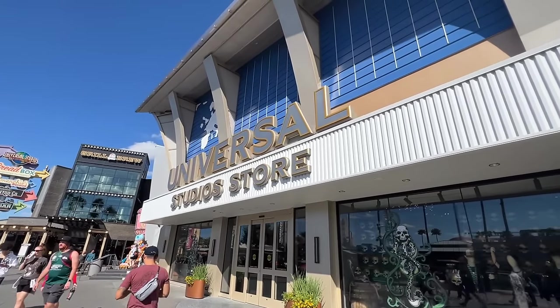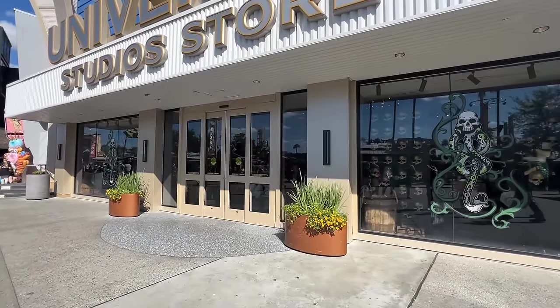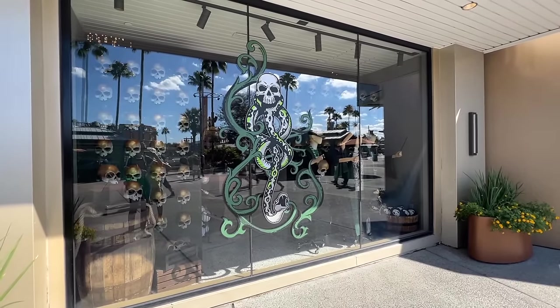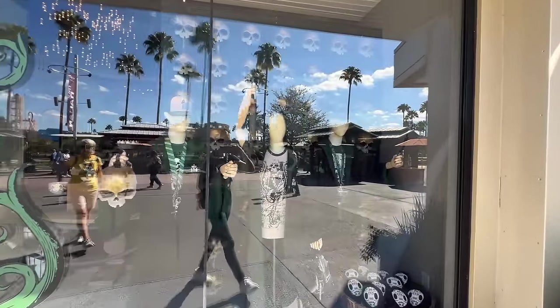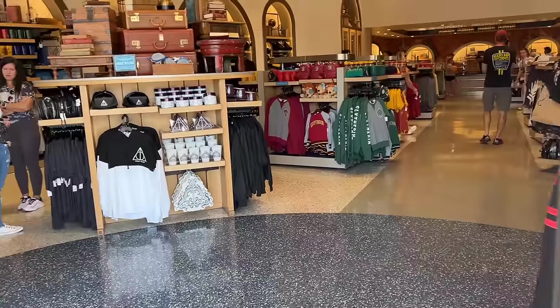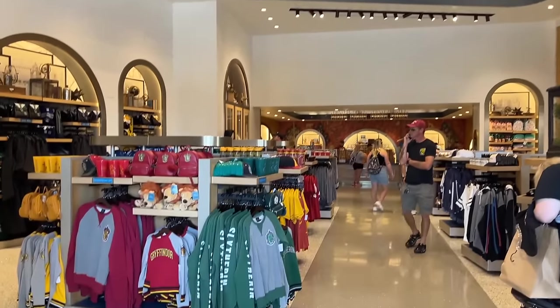So here we are at the Universal Studios store. We're going to head in here because this is where the Harry Potter merch is. Also had to show you this Death Eater window — I thought this was pretty cool. It is HHN still. Always love coming in here. So well-themed.